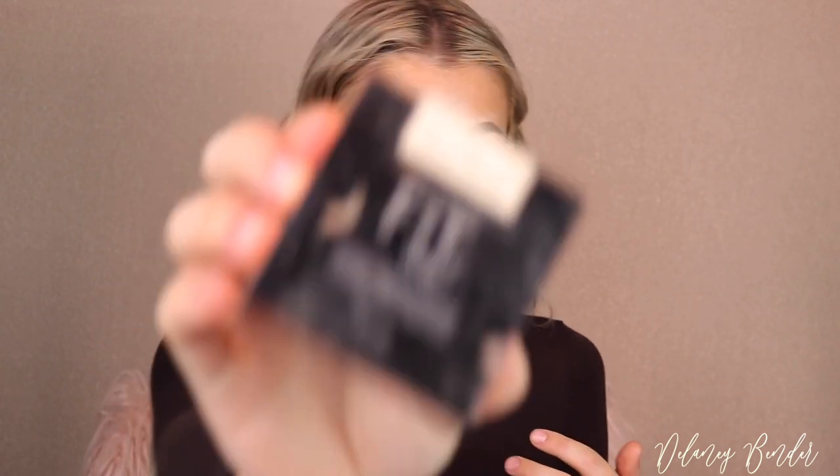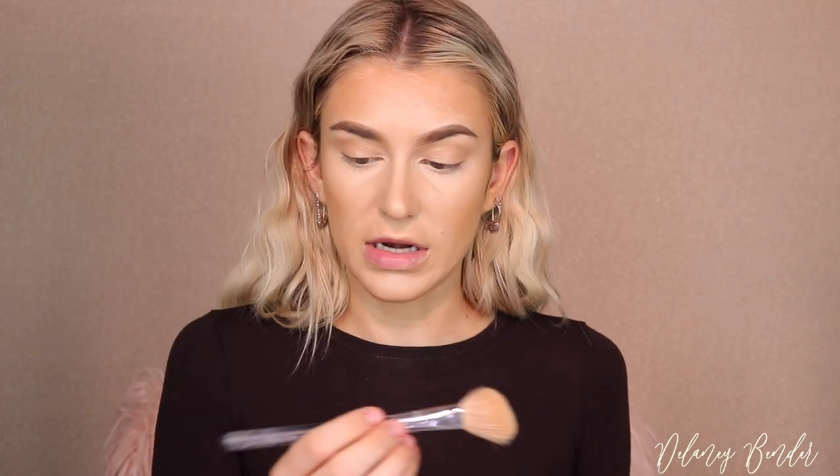I'm going to take the Maybelline Fit Me Loose Finishing Powder in shade number 10 fair light. I'll use a Morphe M405 brush — basically a small blush brush — and lightly go under my eyes with that. Then for the rest of the face I'm taking a Morphe M527, a super large fluffy brush, and just lightly setting the face.